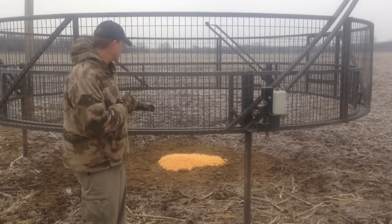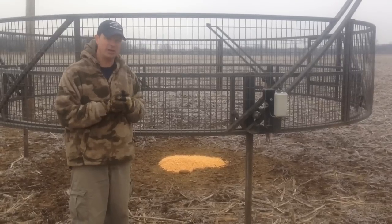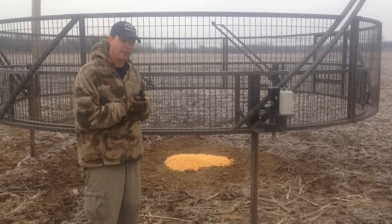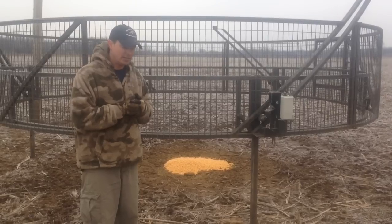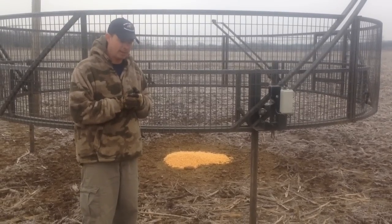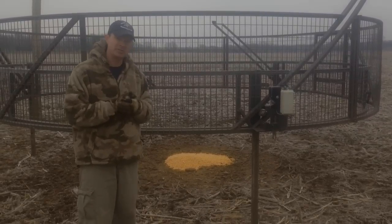The advantage with this system is there's very little, if any, of that training time. Usually you get them coming to bait and put the trap up. It takes about 20, 25 minutes to set up. There's no post-pounding, and usually there's very little hesitation getting pigs to enter this system.